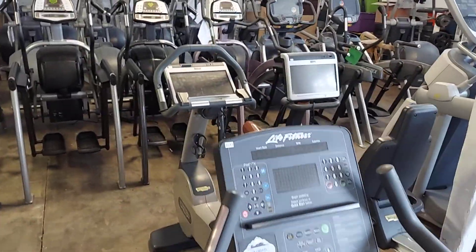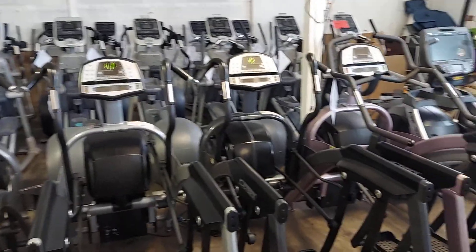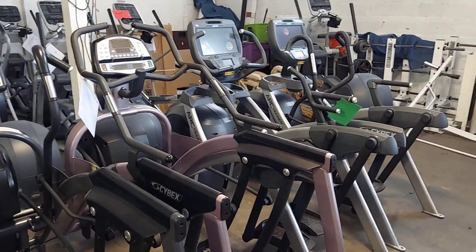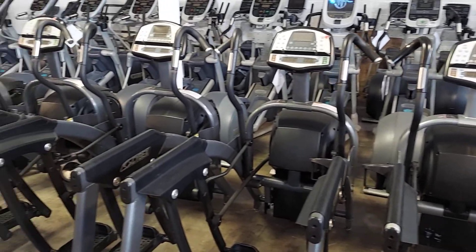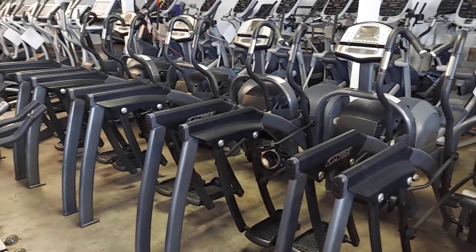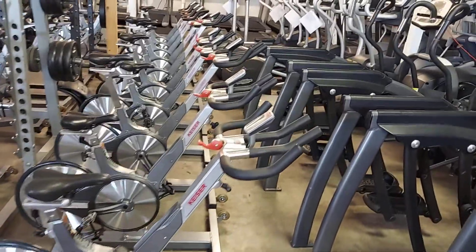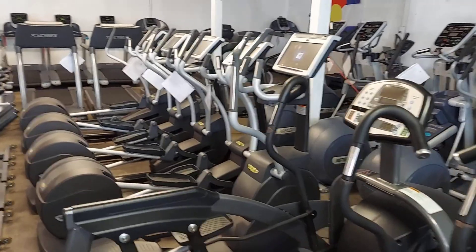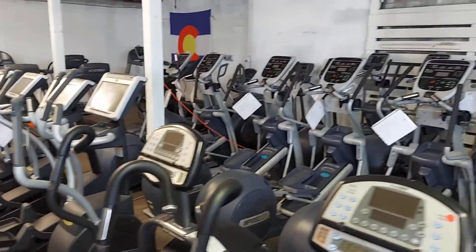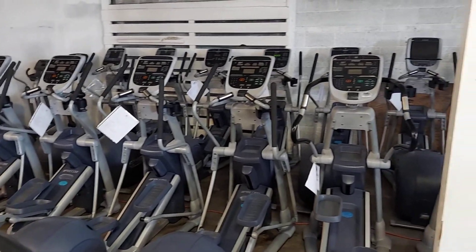Techno Gym recumbent bike, upright bike, Cybex Arc Trainers, Kaiser Spin Bikes, Techno Gym ellipticals, and then our full line of Precor ellipticals.